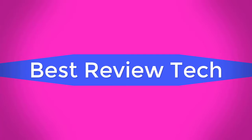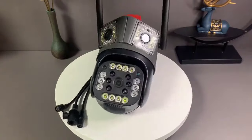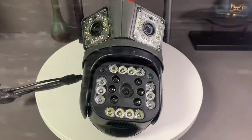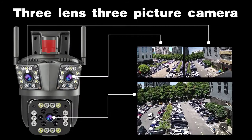Best Review Tech. HD 8MP PTZ Wi-Fi 4K Dual Lens Screen Camera, 6K 12MP 3 Screen Security Protection, Motion Detection Outdoor IP CCTV.